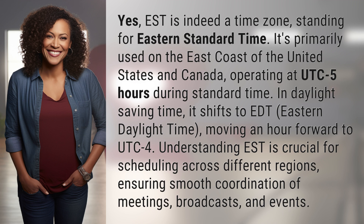Understanding EST is crucial for scheduling across different regions, ensuring smooth coordination of meetings, broadcasts, and events.